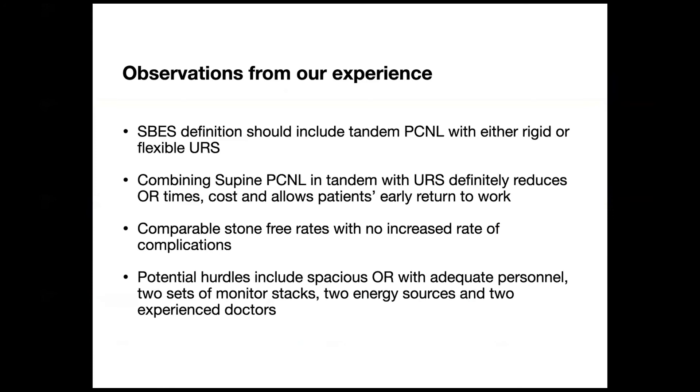From our experience, we believe the definition of SBE — simultaneous bilateral endoscopic surgery — should include tandem PCNL with either rigid or flexible URS, since Dr. Guisti's paper describes only flexible URS. It definitely reduces OR times and cost, and allows early patient return to work, with comparable stone-free rates and no increased complication rates. Potential hurdles include needing a spacious OR with adequate personnel, two sets of monitor stacks, two energy sources, and two experienced surgeons. Otherwise, it is quite straightforward. Both surgeons must complement each other and not disturb each other's workflow.